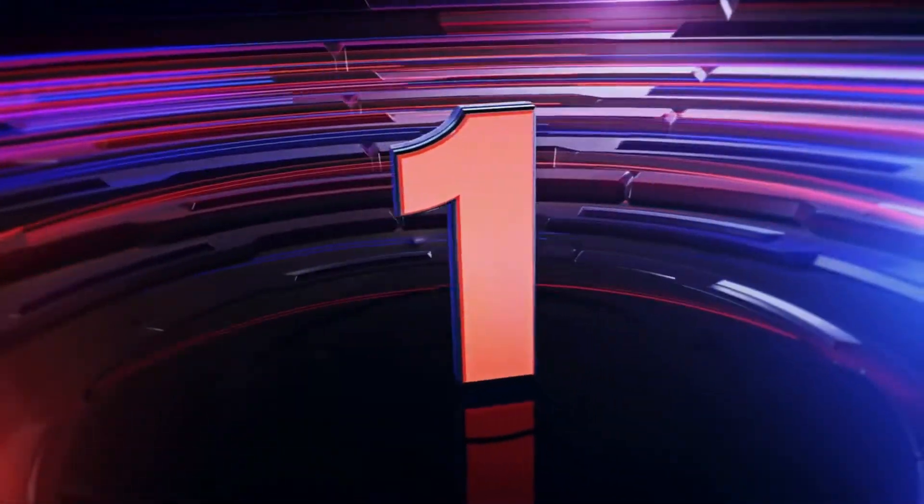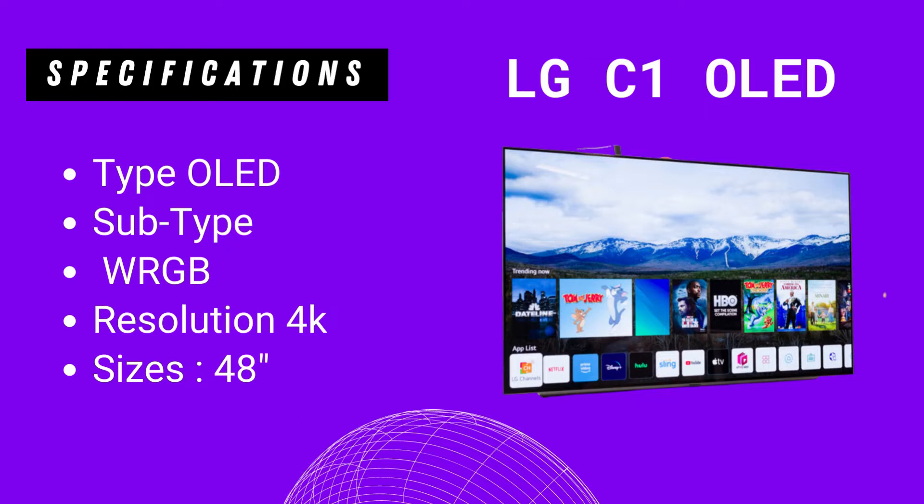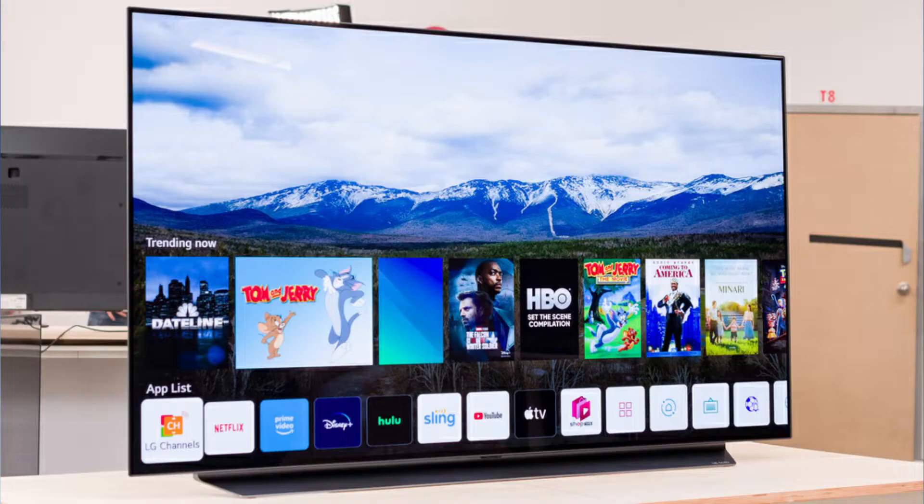The first TV in the list is the LG C1 OLED. On this TV you get: Type OLED, Subtype WRGB, Resolution 4K, Size 48 inches.